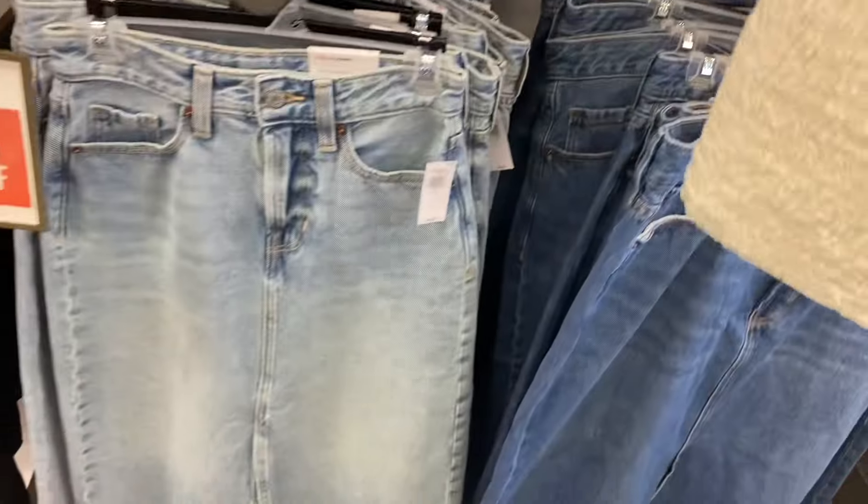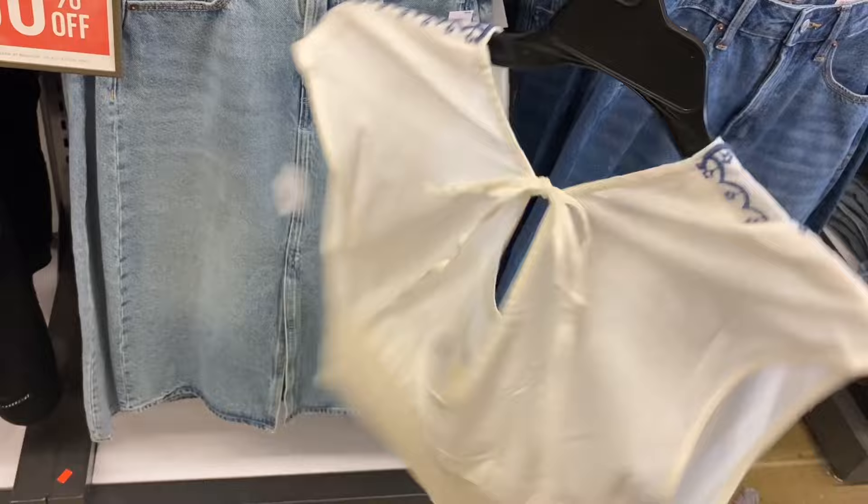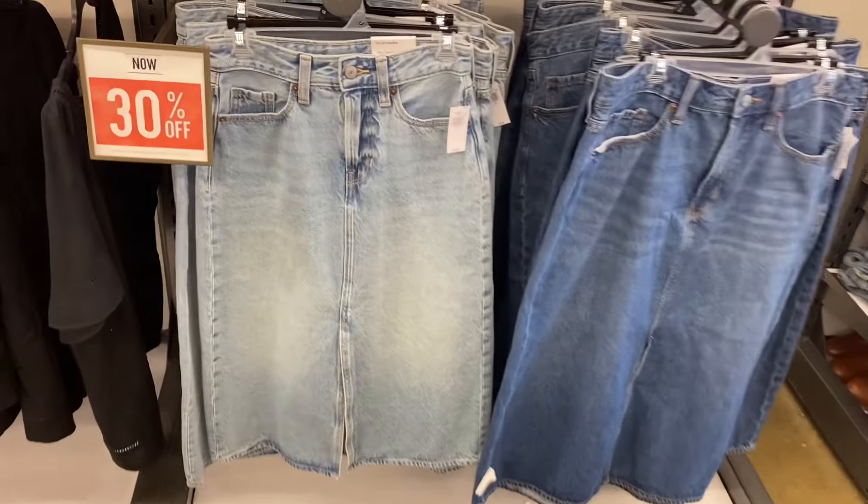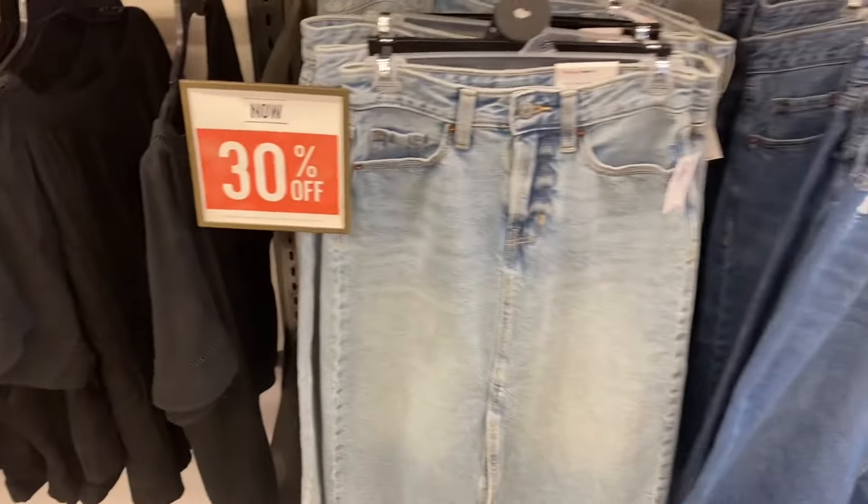Those shirts we saw are 30% off — that is cute! It's smocked at the bottom. Next to the shirts on the bottom they have these jean skirts, also 30% off. The regular price is $45 but they are 30% off.